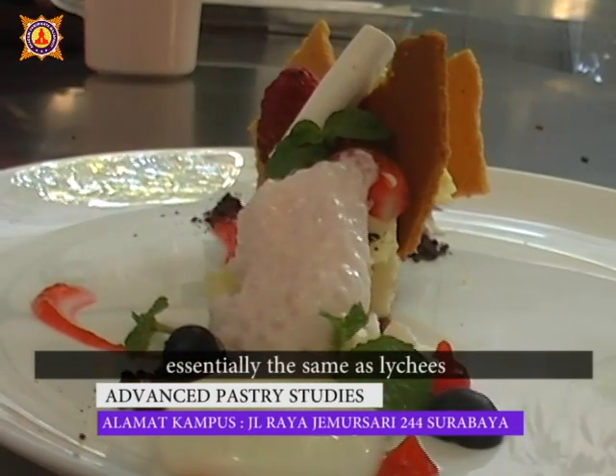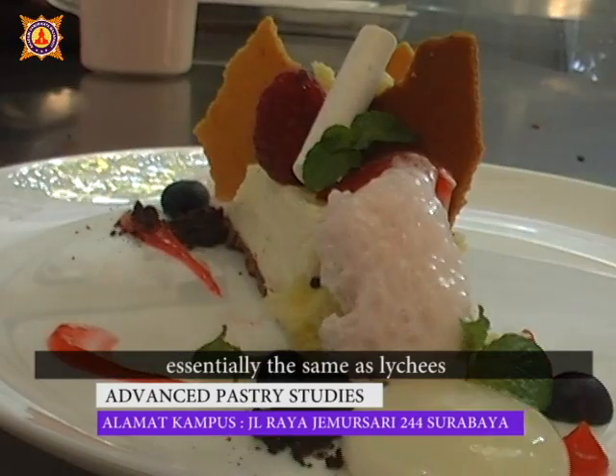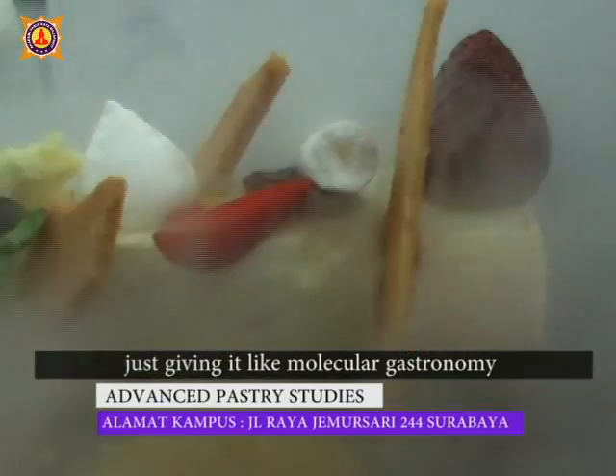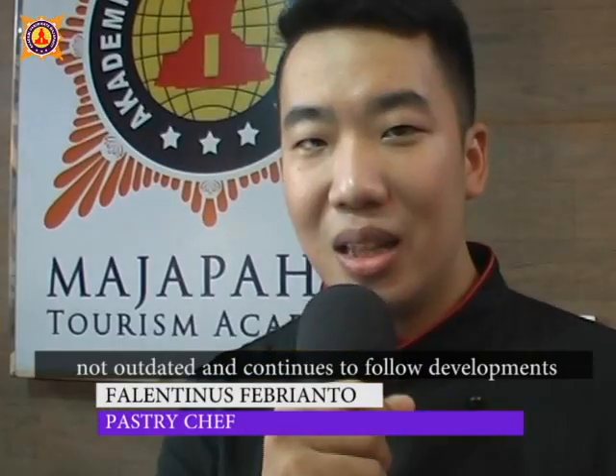Jadi de-construct leci cheesecake ini basicnya sama seperti leci cheesecake, cuma kita berikan kondimen-kondimen lain, seperti yogurt spherification, chocolate soil, dan berry foam. Jadi hanya sentuhan Molecular Gastronomy seperti itu.